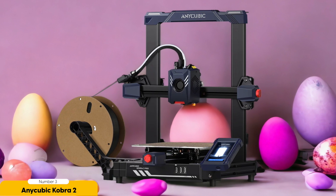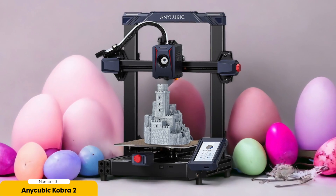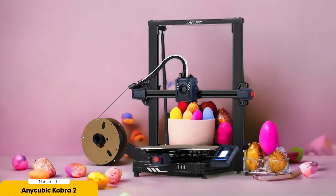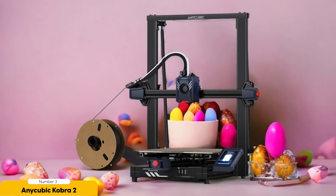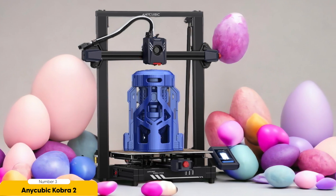Number 3: Anycubic Cobra 2 – Best for Beginners and Hobbyists. After exploring the Toybox 3D printer, I'm thrilled to discuss the Anycubic Cobra 2, the perfect choice for beginners and hobbyists looking to dive deeper into this innovative technology. It's an entry-level 3D printer with high-speed printing capabilities, and with a printing speed of up to 180mm per second, it allows you to bring your ideas to life in record time.